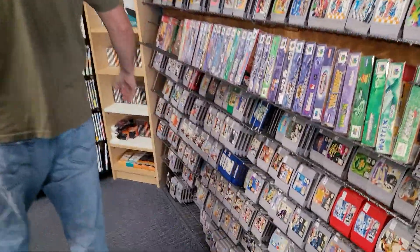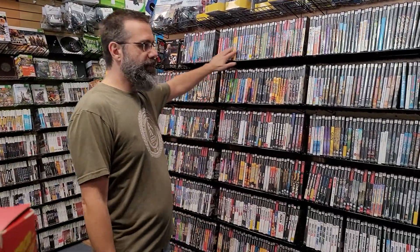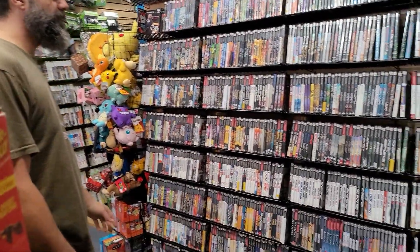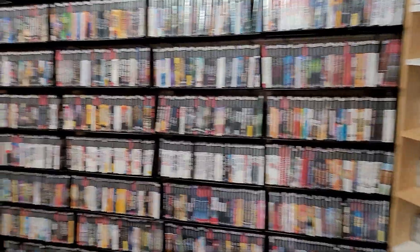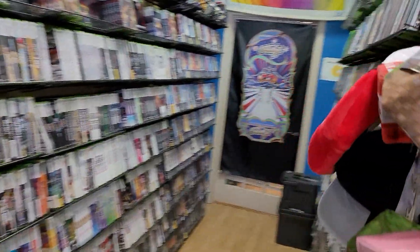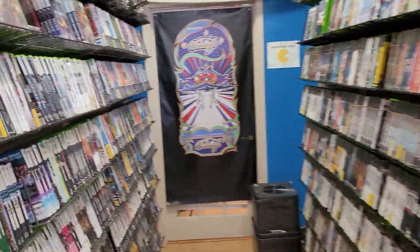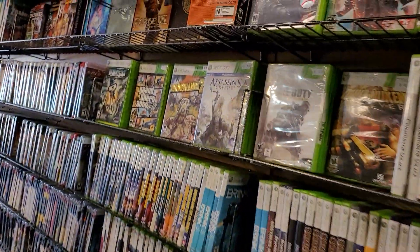We got tons of N64, and generally all of these PS2 games — look at the big selection of PS2 games — most all of these are going to be under $30. And we have a ton of Xbox original down this hall here, and GameCube games on the side, and then we got 360.